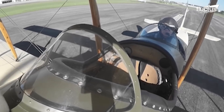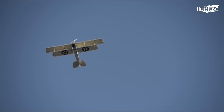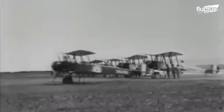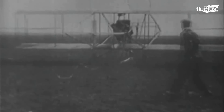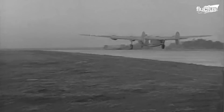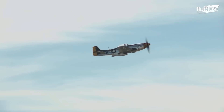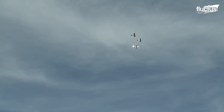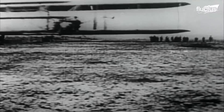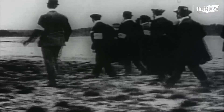Hello everyone, and welcome back to the Fluctus Channel. It took centuries for humankind to reach the skies with powered flight. But since then, a lot has changed with these machines, making them colossal and extremely powerful. The insane evolution of takeoff and landing techniques during the past decades is nothing short of amazing.